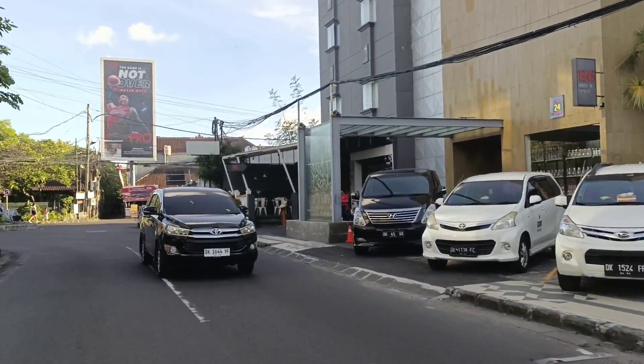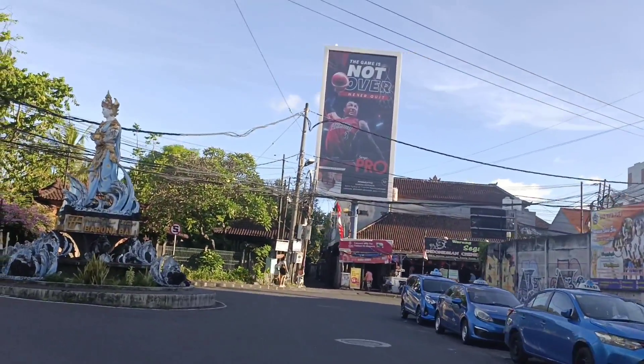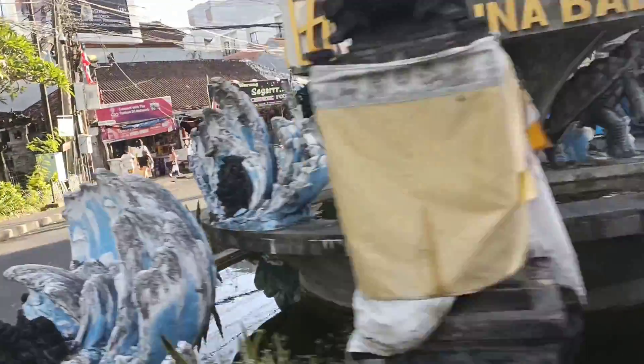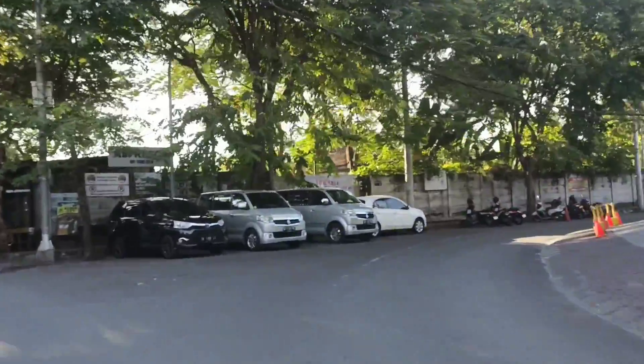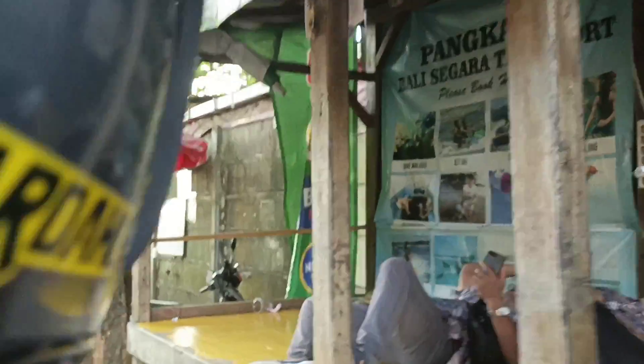Kali ini kita akan berjalan-jalan ke pantai yang tentunya dekat sekali dengan bandara dan pantai Kuta. Dan di sini ada yang lebih fenomenal lagi. Kenapa saya bilang fenomenal? Karena di pantai ini ada hero mobile legend — hero Kadita.